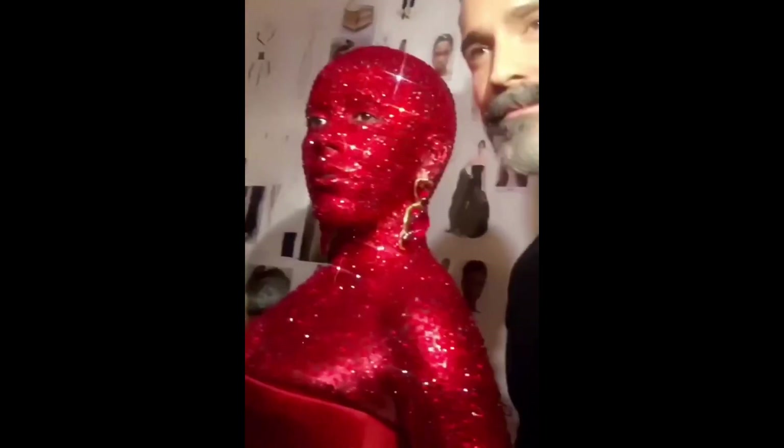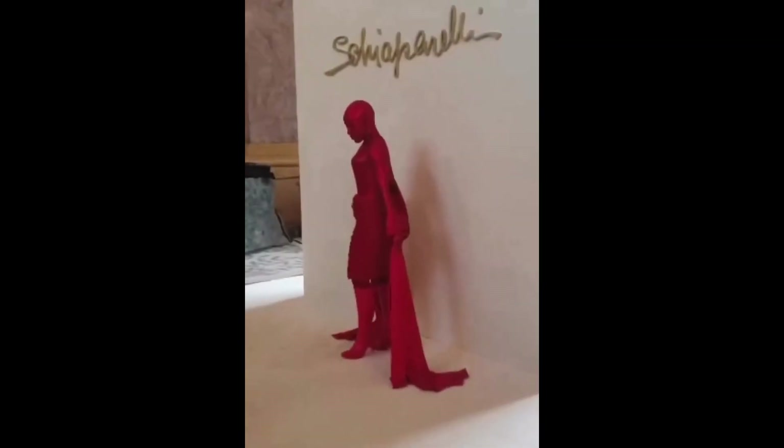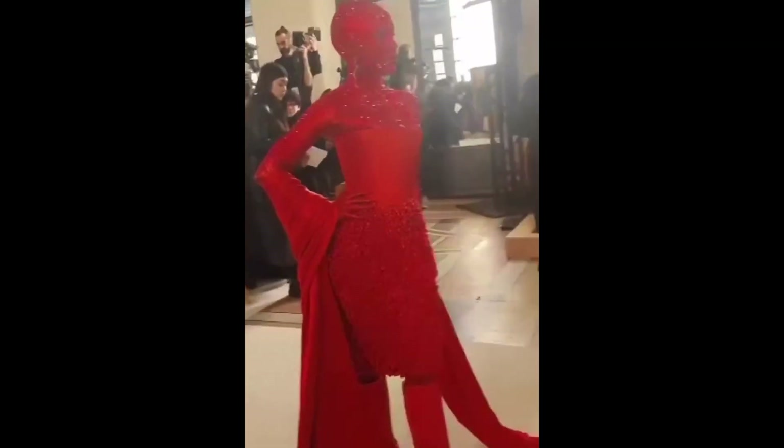Working alongside McGrath, legendary hairstylist Guido Palau swept the hair back into chic wet-look updos so as not to distract from the silhouettes of the collection, adding touches of gold here and there for sculptural effect.